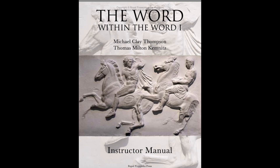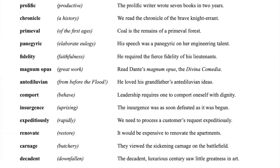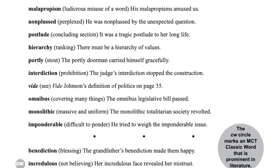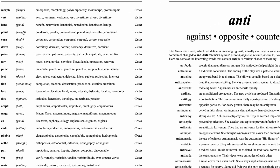Level five Word Within the Word is tied to the level six Word Within the Word — so when level five ends, it picks back up at level six. You can buy those books and use them over a two-year timeframe if you want. There are hundreds of stems in these books, though some do cross over and repeat, which may actually be a good thing for reinforcement.